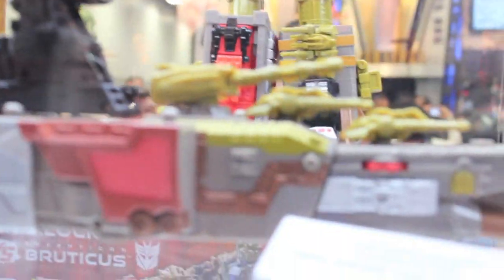Then there's the Platinum Series Omega Supreme. Almost got this, but I got the Project Genesis War for Cybertron Omega Supreme. My buddy John 3.1 would be getting them.